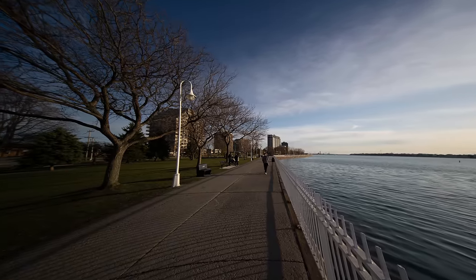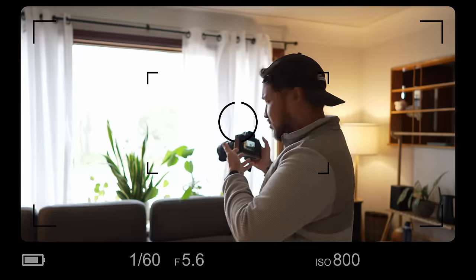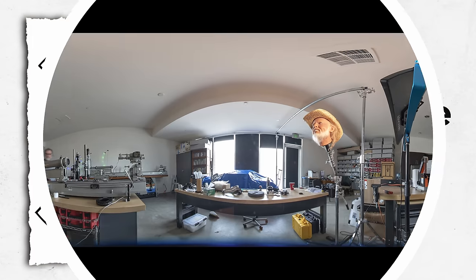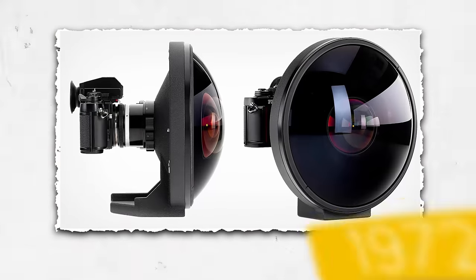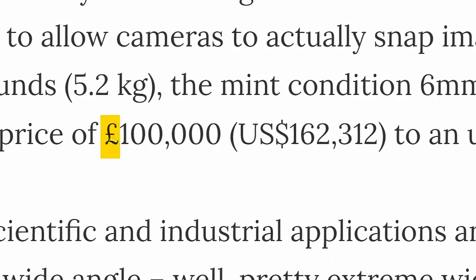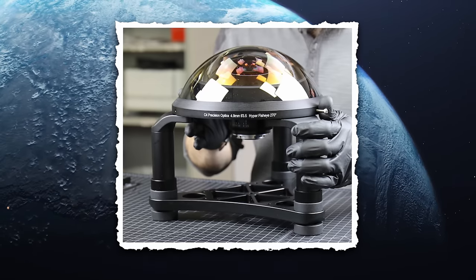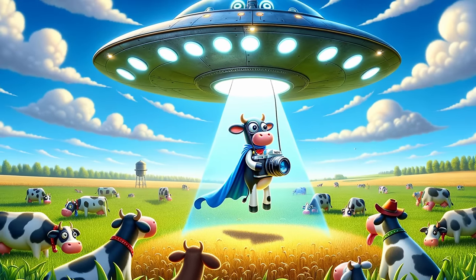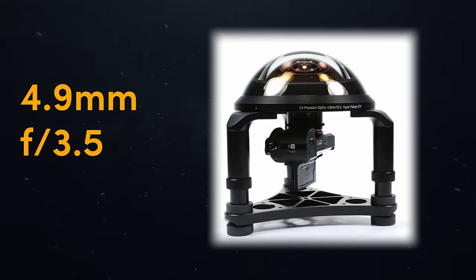When would you consider a lens too wide? When objects start to get distorted? When your shadow starts to creep into every one of your photos? Or when you can shoot objects when they're actually behind you? Yep, this lens does all of that. It has a whopping 270-degree field of view, which is 50 degrees more than the next widest lens, the Nikon 6mm f2.8 lens from 1972, which sold for 100,000 British pounds or about 160,000 US dollars back in 2012. This lens looks and feels like it's from out of this world because it was literally designed to look like a spaceship beaming up your camera. This is the C4 Precision Optics 4.9mm f3.5 lens for full frame.